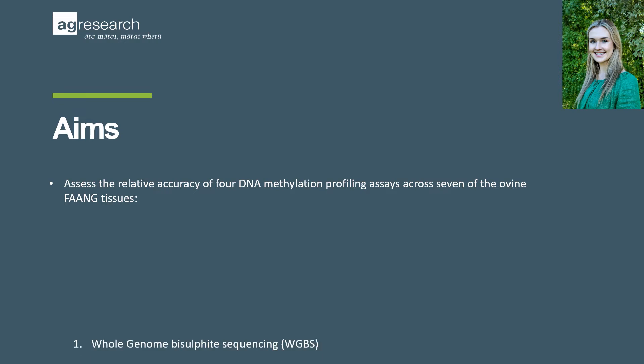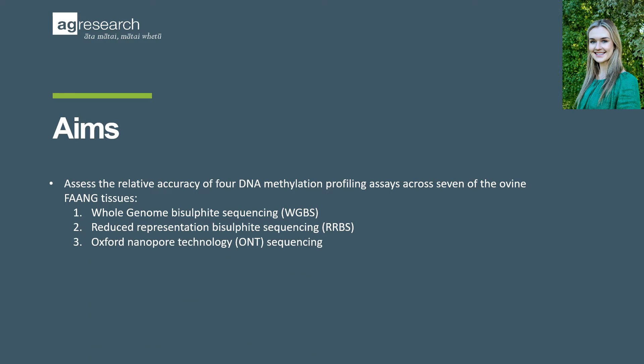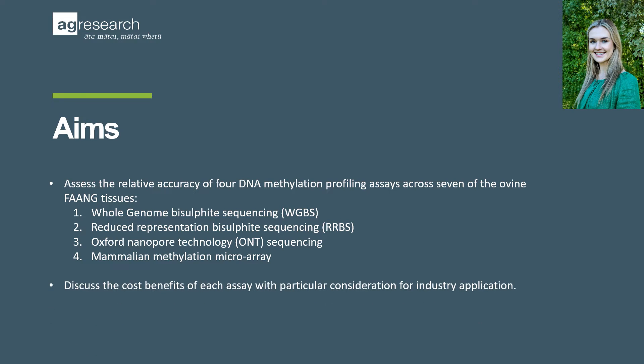The assays being whole genome bisulfite sequencing, reduced representation bisulfite sequencing, Oxford Nanopore technology sequencing, and the mammalian methylation microarray. As well as to discuss the cost benefits of each assay, with particular consideration for industry application.